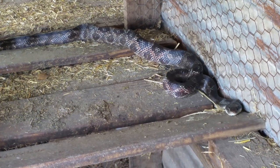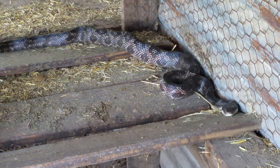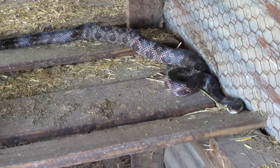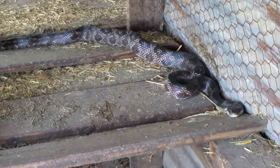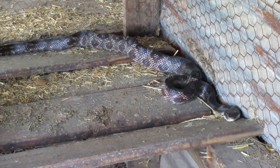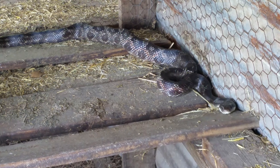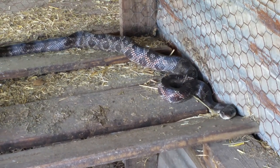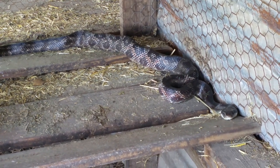I guess you could call it a chicken snake. Years ago, when I first got pullets from Murray McMurray Hatchery — back then you'd have to order 25 in an order — one day I came home and there was one of these guys inside the chicken coop. It had like three or four lumps in it. Needless to say, those were the pullets. It had gone anaconda on them.